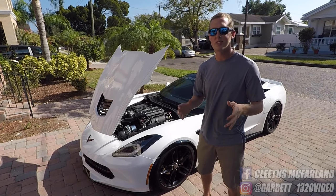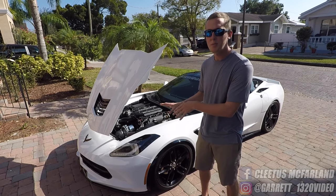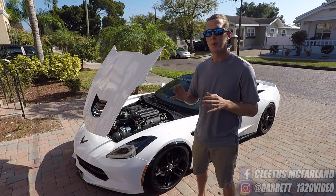ProCharger is a centrifugal supercharger and it's belt driven. It kind of looks like a turbo — commonly mistaken for one because they have a similar compression housing — but it's a belt driven supercharger.